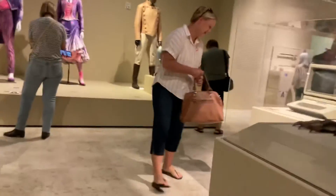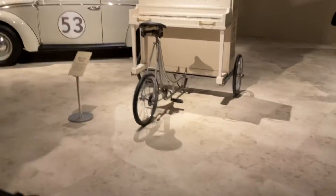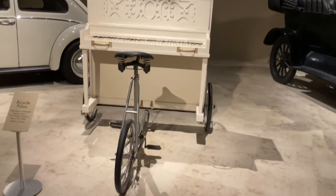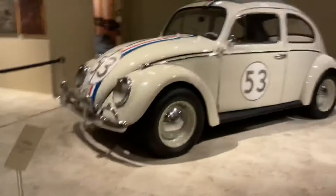They used all of these costumes. And then here are the cars that he used. This is a bicycle piano. This is a Model T Ford, and this is a Herbie.